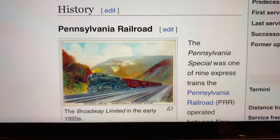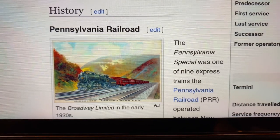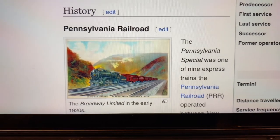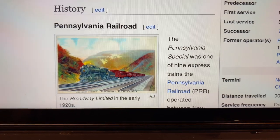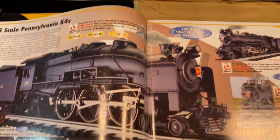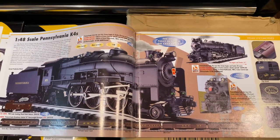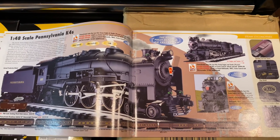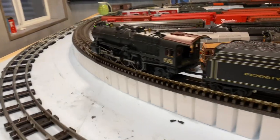Hello everybody, it's Mike. Welcome back to the train room and we are going to have some fun tonight. We are going to talk about the history of the Pennsylvania Railroad Broadway Limited. We are going to take a look at an awesome version of it from K-Line. But first, before we get into the catalog and the history, let's take a look at it running on the rails.